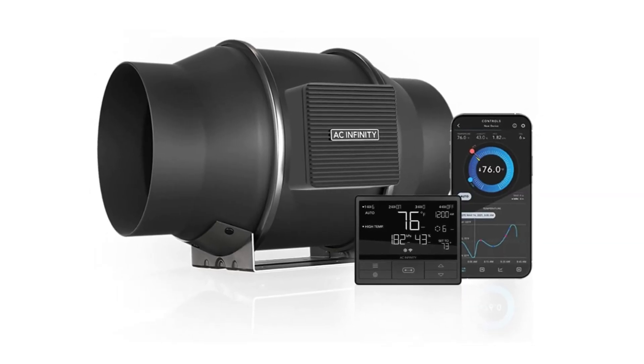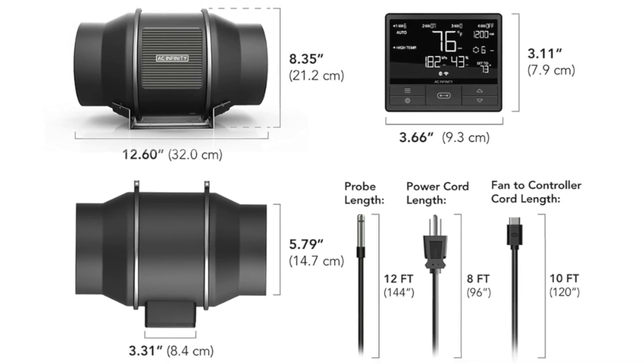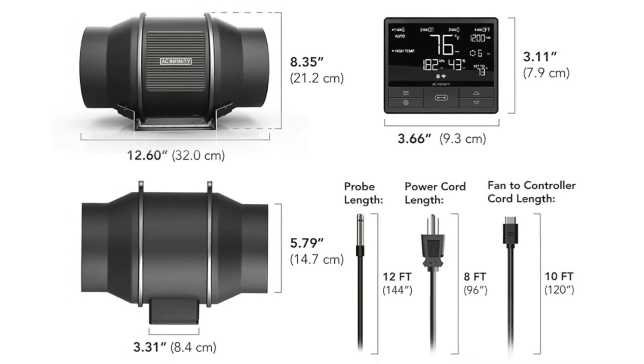Number 7: Custom Ventilation – 10-fan speed control dynamically transfers air to maintain ideal growing conditions even in high static pressure environments.